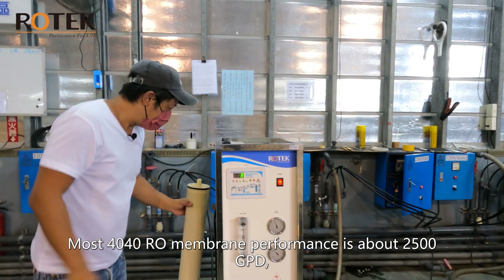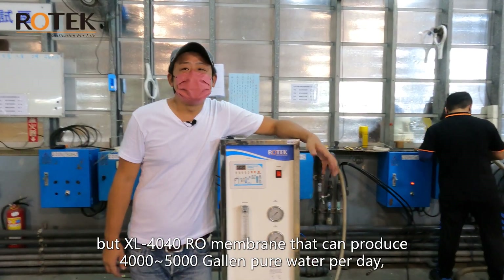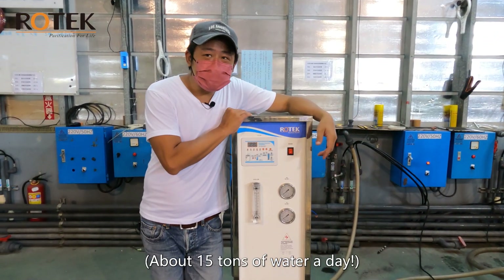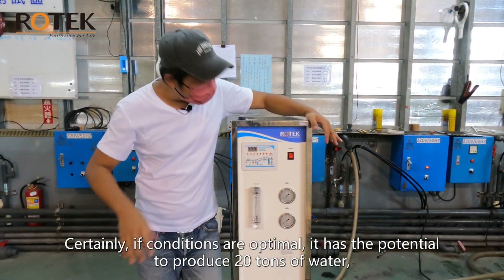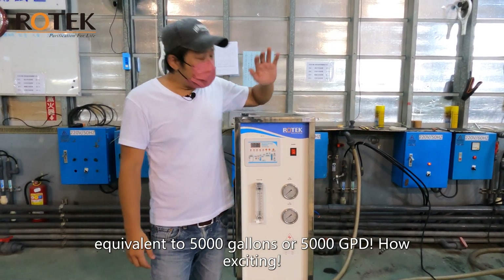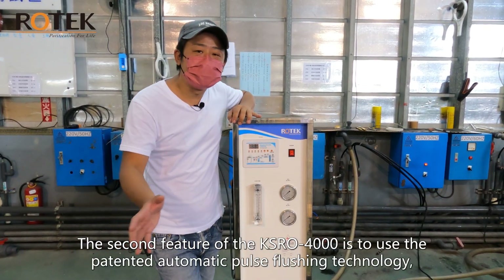The XL 40-40, a 5000 GPD RO membrane — why is it special? Most 4-inch by 40-inch RO membranes perform at about 2500 GPD, but the XL 40-40 RO membrane can produce 4000 to 5000 gallons of pure water per day — about 15 tons of water a day. If conditions are optimal, it has the potential to produce 20 tons of water, equivalent to 5000 GPD.